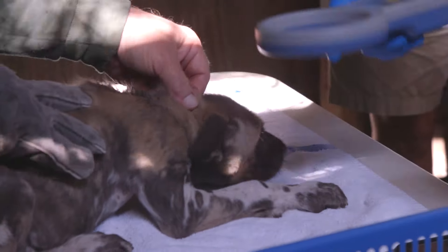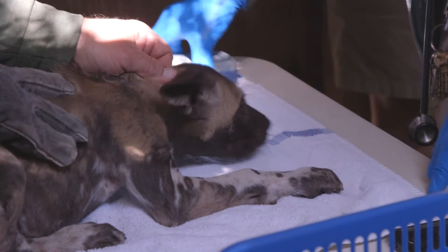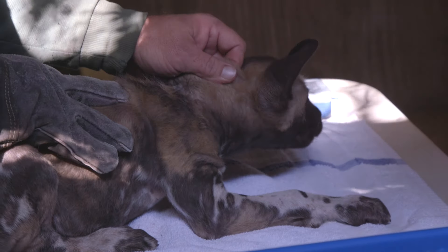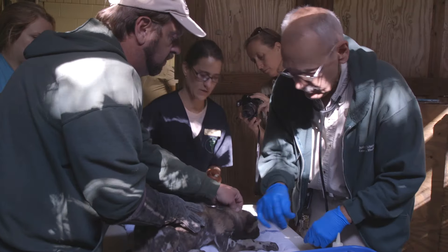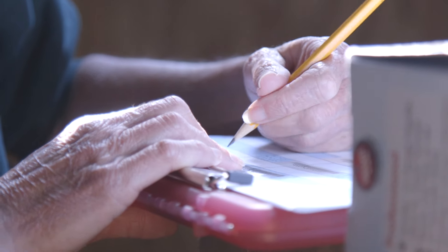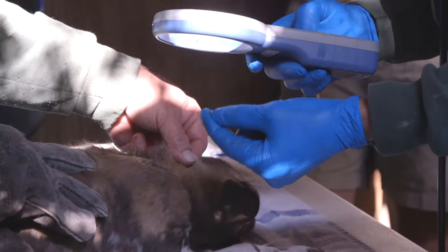We also want to identify them individually so we know who is who in the future. A lot of them look very similar, so we're taking pictures. We're also putting in a microchip with a unique identifier so we can scan them and know which one is which.